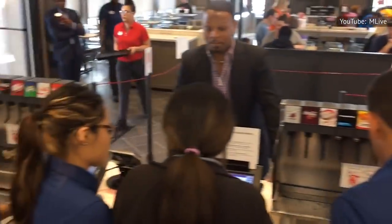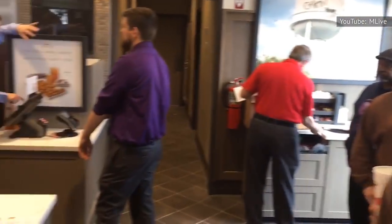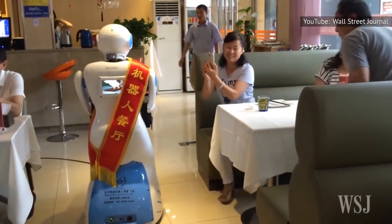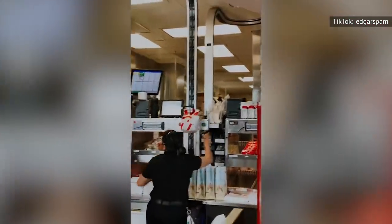While Chick-fil-A has started using futuristic technology at one location, other restaurants have fully embraced new technological trends. Some trendy East Asian eateries already have robot waiters that deliver food cooked and served up by other robots, in addition to using a similar rail delivery system as the one seen at Chick-fil-A.